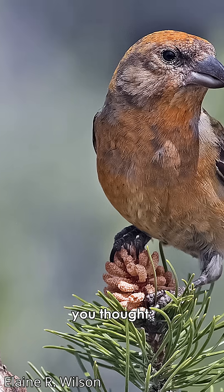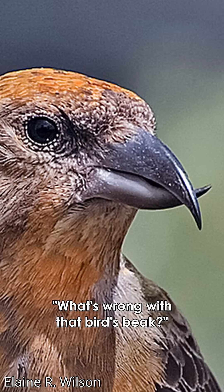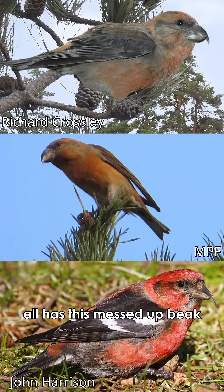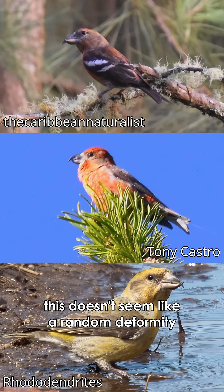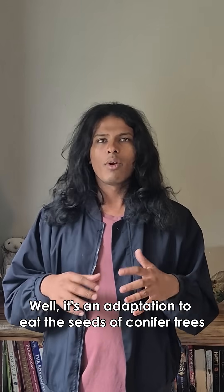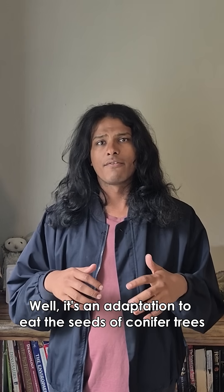I'm sure the first time you saw a crossbill you thought, what's wrong with that bird's beak? But when you find out that the entire genus of six species all has this messed up beak, this doesn't seem like a random deformity. So why do crossbills have crossed bills? Well, it's an adaptation to eat the seeds of conifer trees.